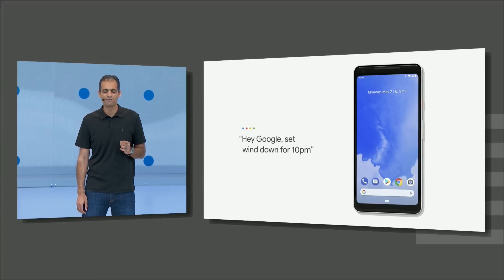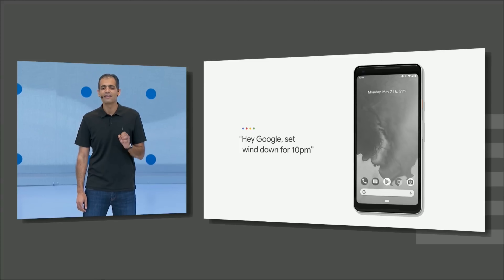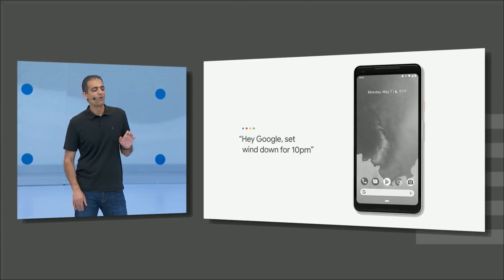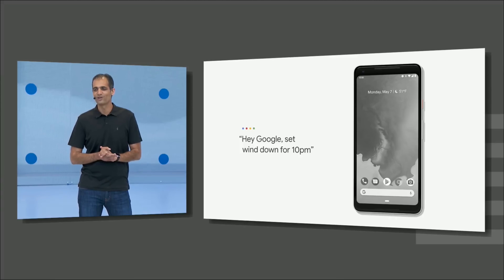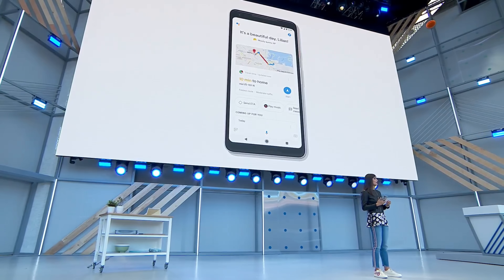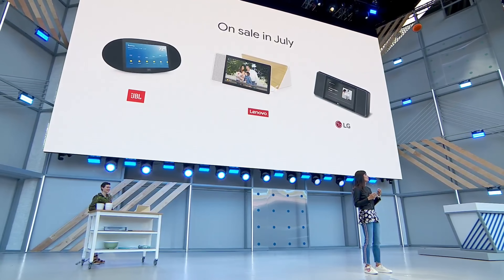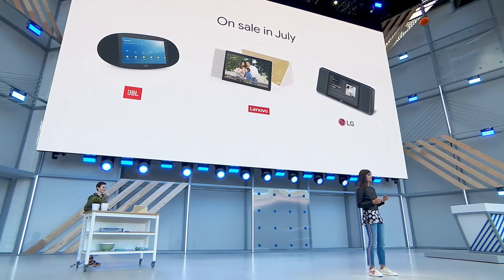Plus, Google Assistant will also soon help us get to bed on time. You can say 'set wind down to 10 p.m.' and the screen will turn grayscale, subconsciously telling your brain to go to sleep. All the colors return in the morning when you wake up. These changes will be coming to the Assistant later this summer on Android, iOS later this year, along with Google Assistant coming to Smart Displays in July.